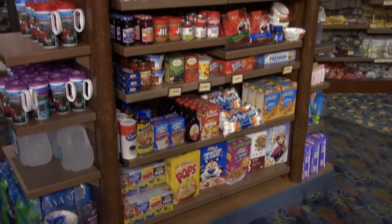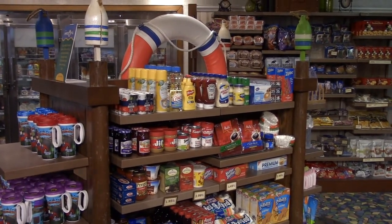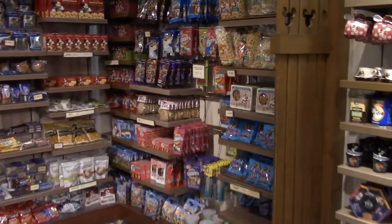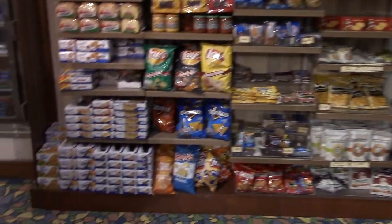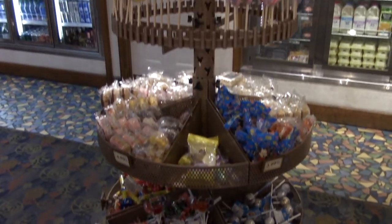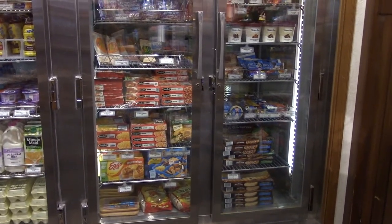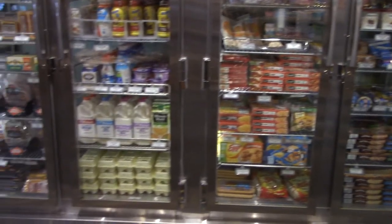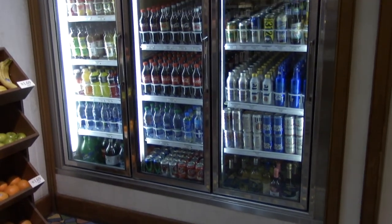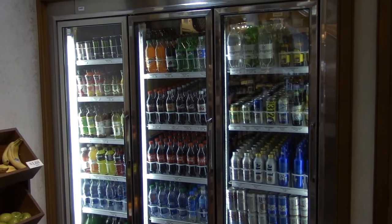Now the sign did say provisions, so this would be your provisions. If you're staying at the resort and you need some cereal or things to make sandwiches, they have a snacks section with all sorts of good treats — potato chips, donuts, bread, and lollipops. You've also got your refrigerated stuff: pizzas, waffles, milk, eggs, lunch meat, and a beverage cooler with adult beverages and assorted soft drinks.